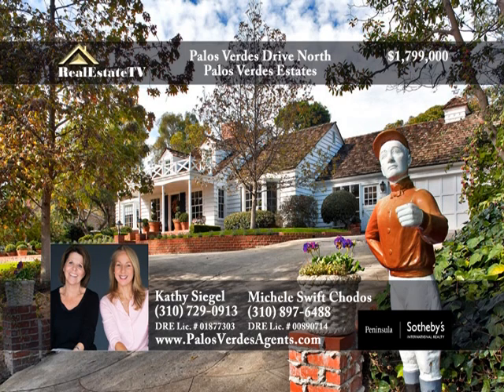This graceful, colonial, traditional Valmonte home sits high on a service road on two legal lots. A handsome brick courtyard runs the length of the house for easy entertaining with a beautifully landscaped gentle sloping hill.